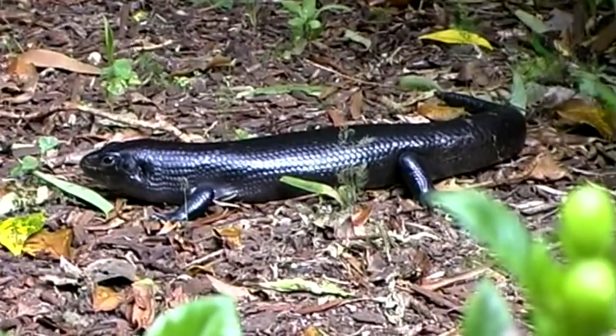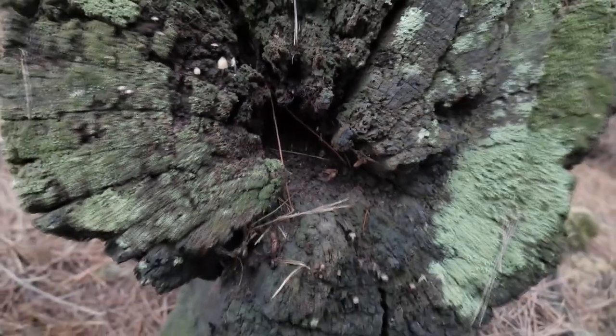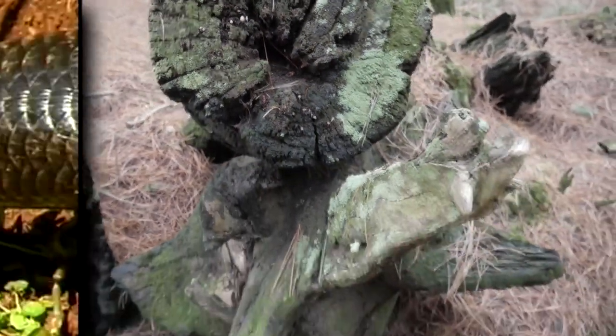Furthermore, they don't like to venture too far from shelter, so they need fallen logs, upturned tree roots, and other natural burrows near where they can bask.